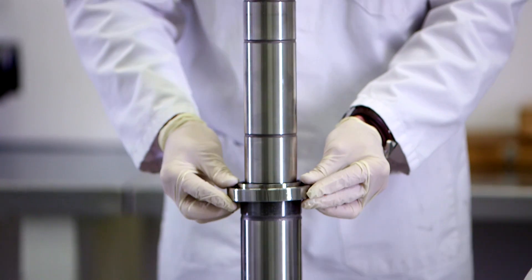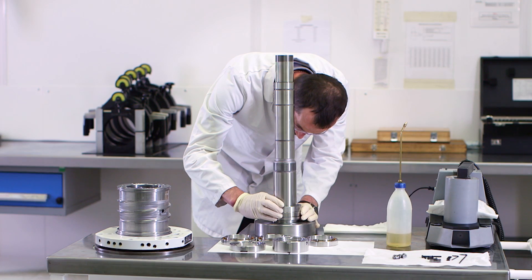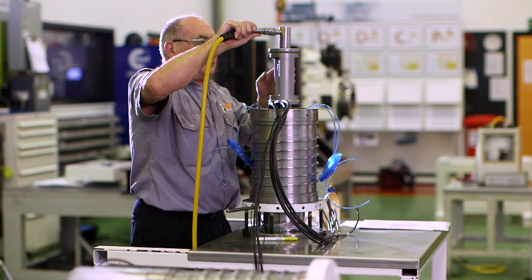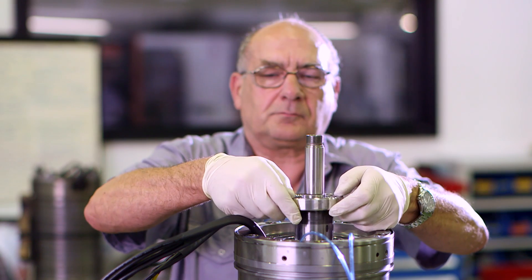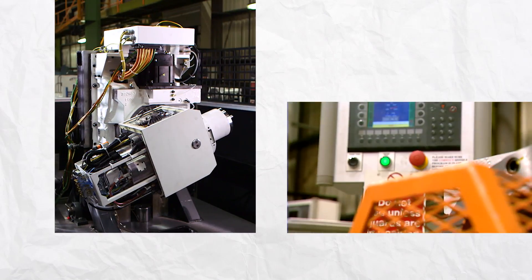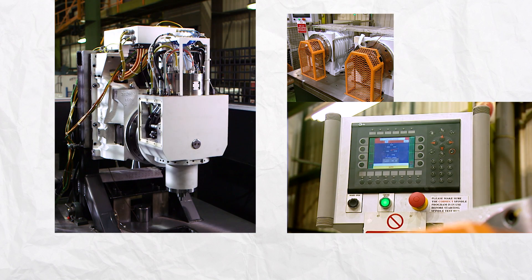The initial bearing assembly and pre-load setting is carried out in a temperature controlled class 10,000 clean room, before being moved to a separate area where assembly is completed. Every spindle assembly is then individually inspected by skilled technicians and test run to check its running within its tolerances for temperature variation, noise and vibration.